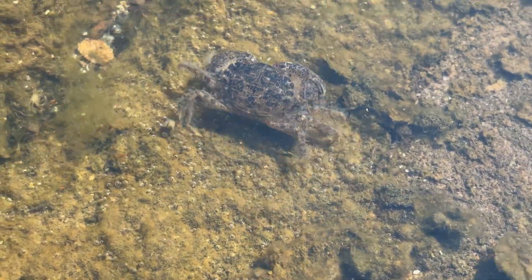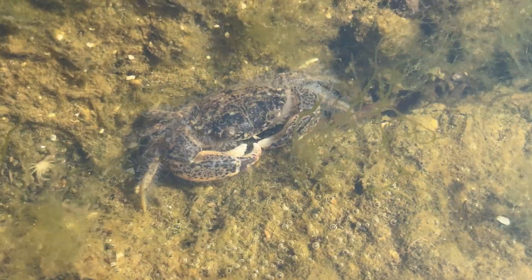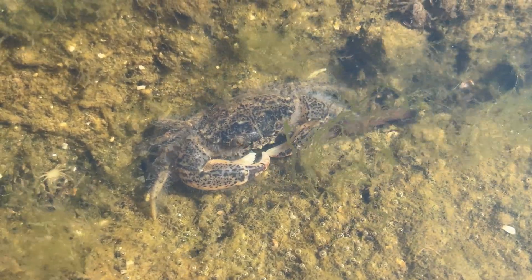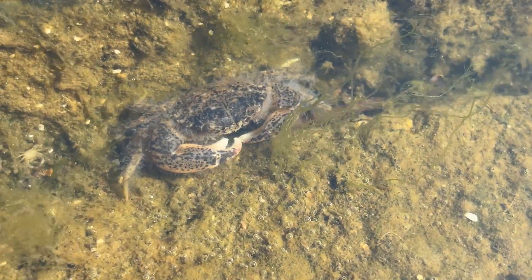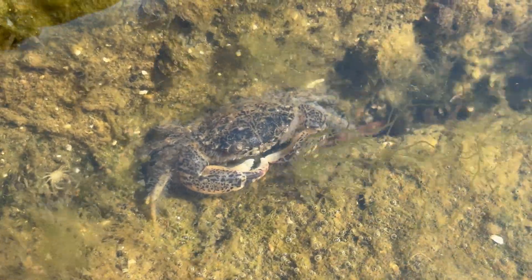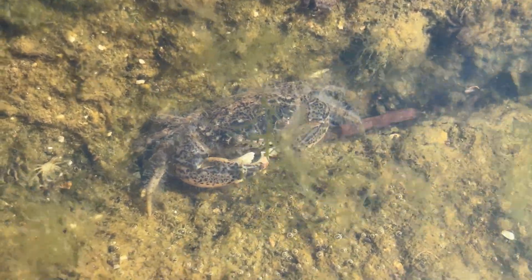Today we get a look at a different type of crab than the famous blue crabs we normally see. This is a mud crab, so named because it lives in the mud. There are many different species of mud crabs, and the ones we see here in the inner harbour are known as white-tipped mud crabs.